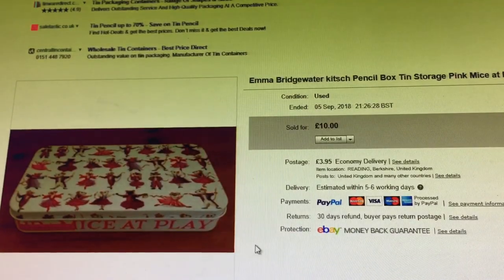Another tin — another Emma Bridgewater kitsch pencil box tin storage, pink mice at play. A tenner for that one, all good, positive feedback. Probably paid 50p for it because that's what I like to pay.